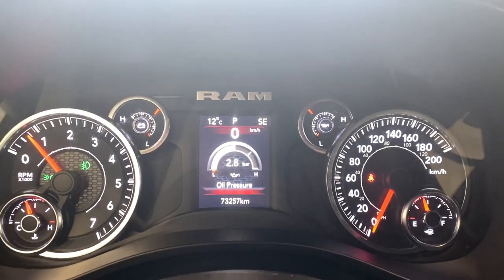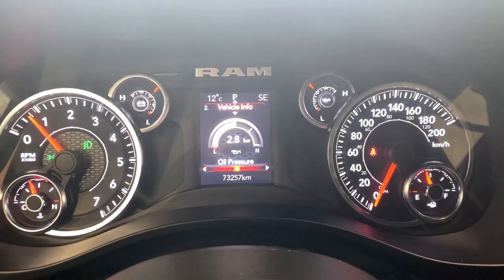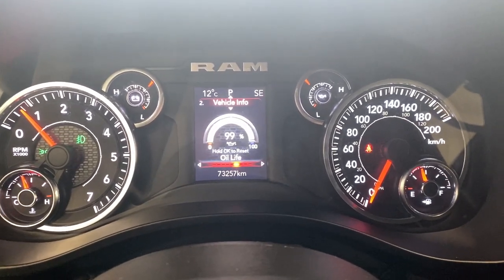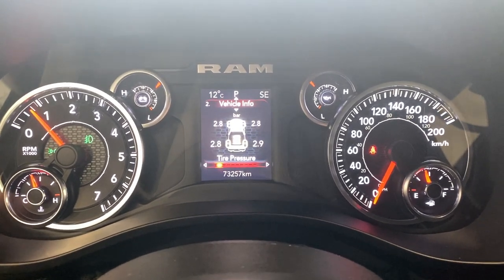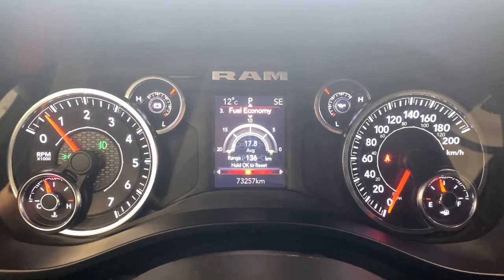There's a nice digital gauge cluster with your outside temperature on the top left corner. You get a nice digital speedometer along with oil pressure info, oil life, battery voltage, gauge summary, engine hours, tire pressure, cooler temp, trans temp, and oil temp — all that good stuff in the vehicle info tab.